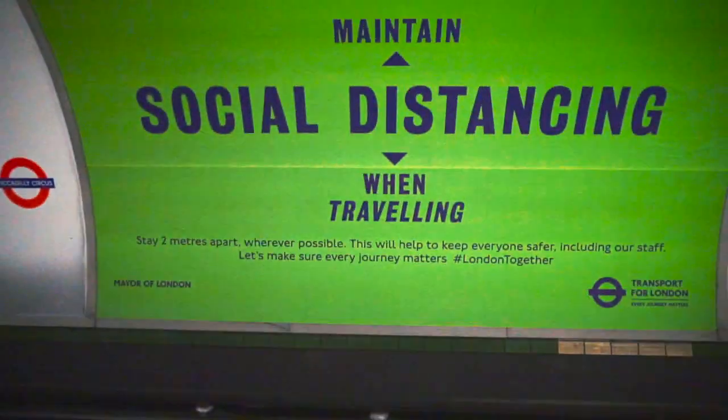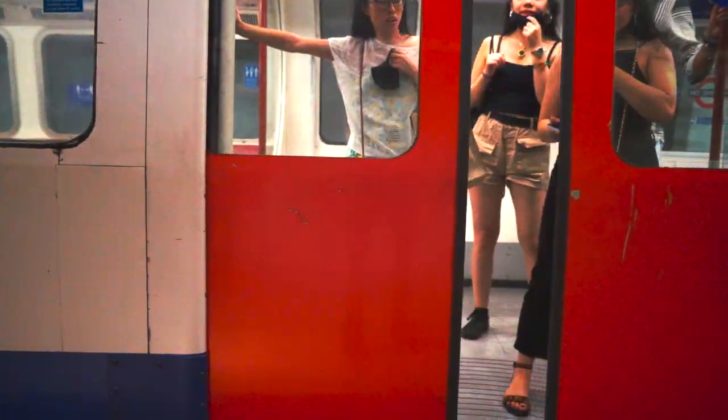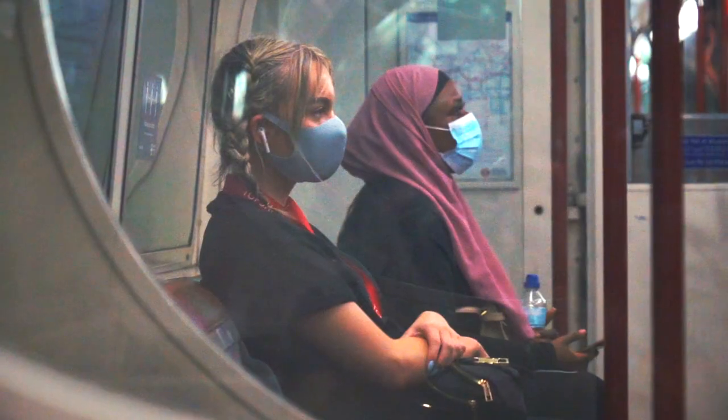When you live in London, it's pretty much impossible to avoid public transport and especially the tube, which becomes an essential part of your daily life. And despite the fact that we've been using it for over 10 years, it's really difficult to notice the different changes that are happening across the transport system.